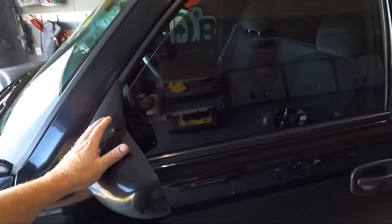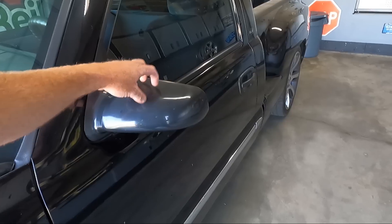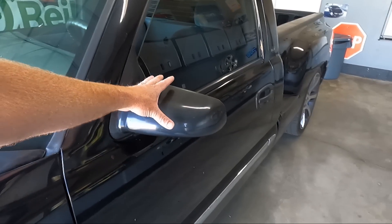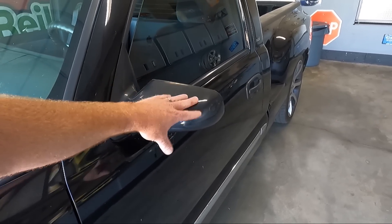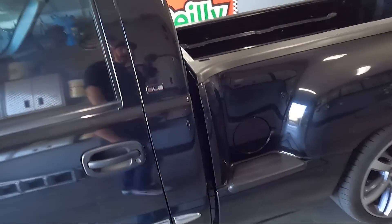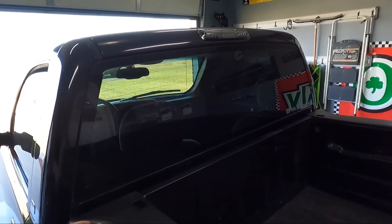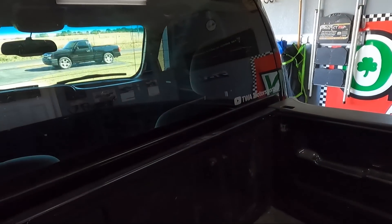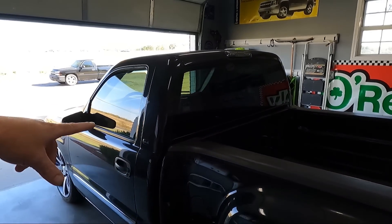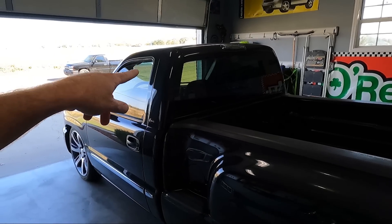Moving on down, it's got some SS mirrors — some Street Scene mirrors. They are unpainted, that's why they look the way they do. I have this exact mirror on my green truck and I really liked the look of them on it. These are non-power though; my green truck ones are power. I went ahead and put a TWA Motorsports sticker on it — I'll show you a picture of the stickers that were on it when I bought it. I couldn't stand those and scraped them off the minute I got home.